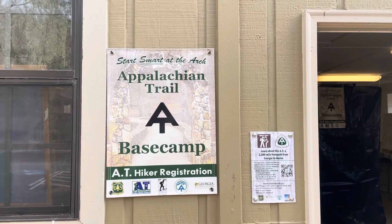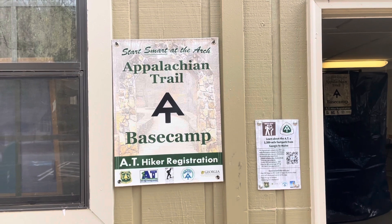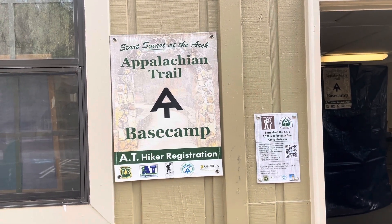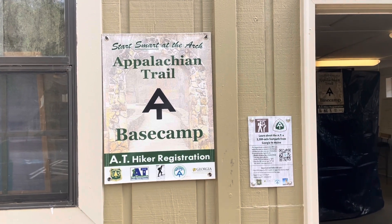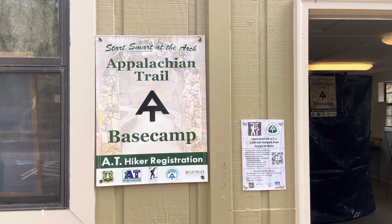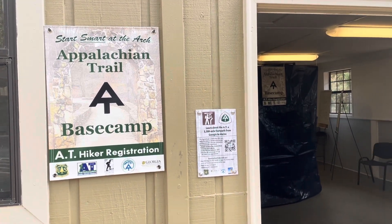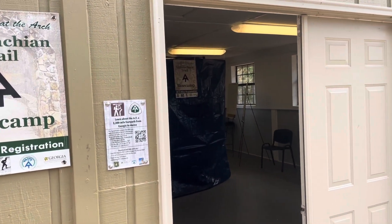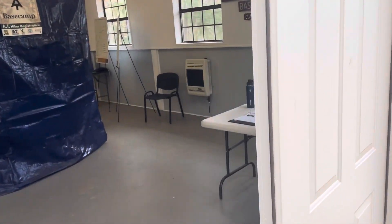I'm here at Amicalola Falls, which is the starting point for the Appalachian Trail. The southern terminus is actually at Springer Mountain, which is eight and a half miles north of here. So you've got to hike eight and a half miles to get to mile zero on the trail, which is kind of crazy. Amicalola Falls is a state park in Georgia, and this is where you actually register for your Appalachian Trail hike.